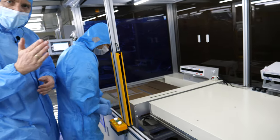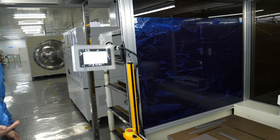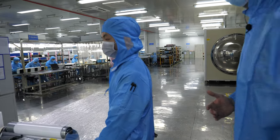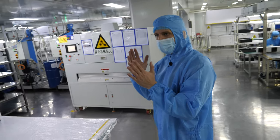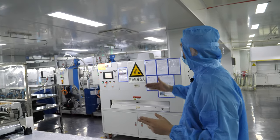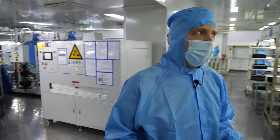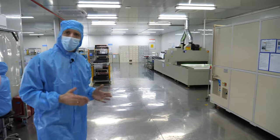Here we do touch panel lamination — we have the cover glass and the touch sensor and we laminate them together. This makes us super flexible for industrial applications. When you want a flexible solution we just customize the cover glass, and we have a touch sensor for every size. The foil, touch sensor, and cover glass are put together under vacuum, the glue gets liquid, and they laminate to each other.